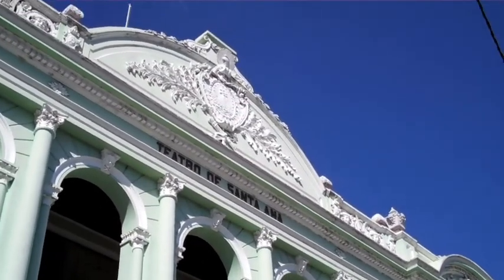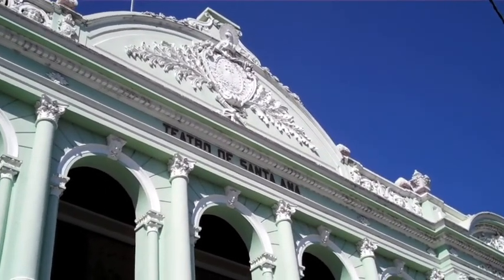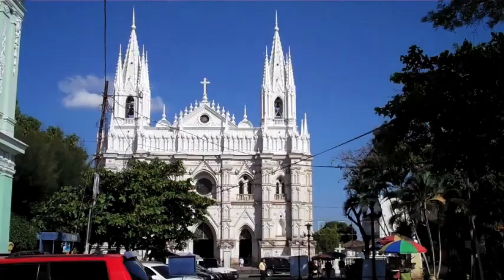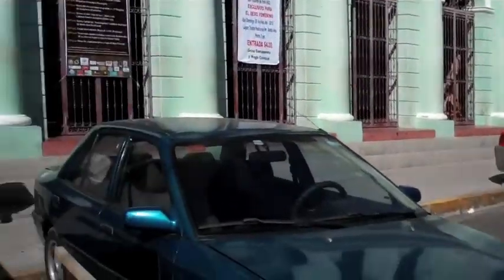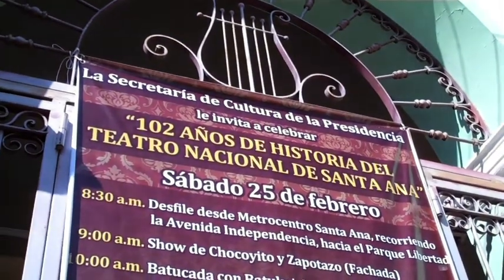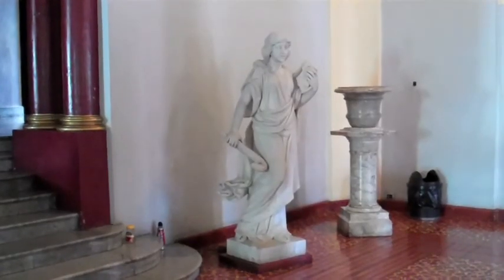Right now we're going into the Theater of Santa Ana, which is literally right next to the cathedral. The cathedral is beautiful — it looks like a cathedral from Europe. Here we are at Santa Ana Theater. This is not a national theater because it was built with the money of the Santa Ana people. They were very wealthy because of the coffee land surrounding the city, and we have a lot of details from the Italian and French theaters of the 19th century.